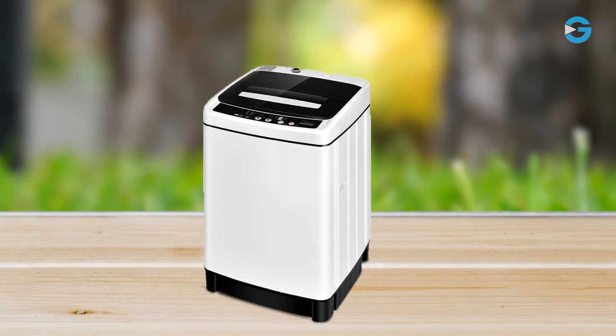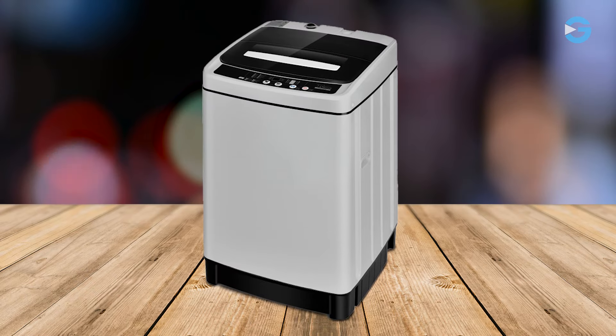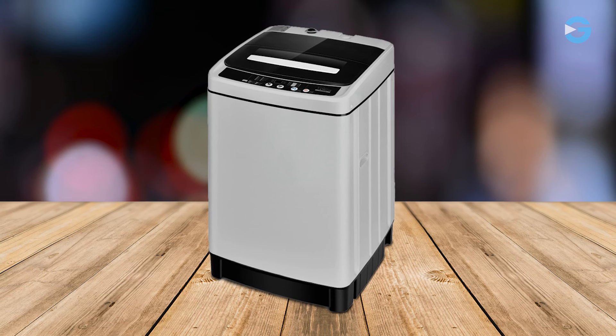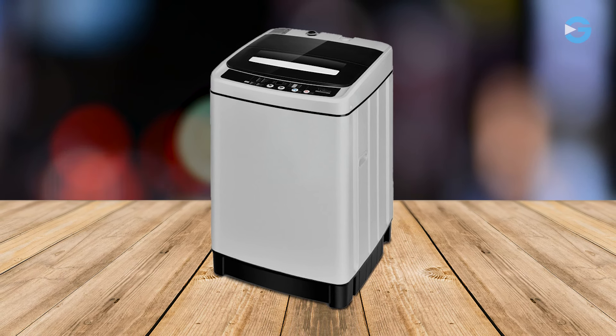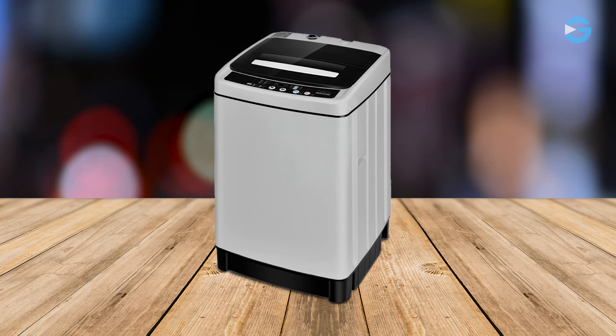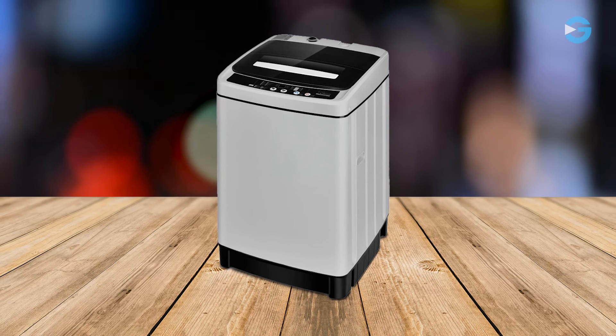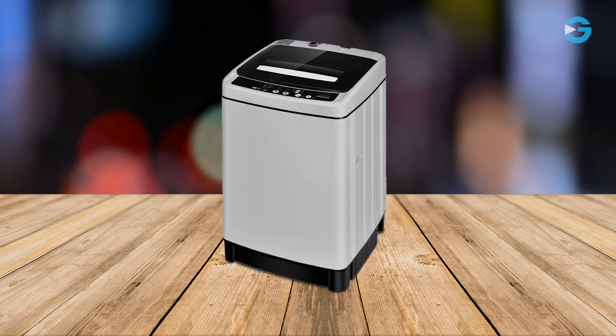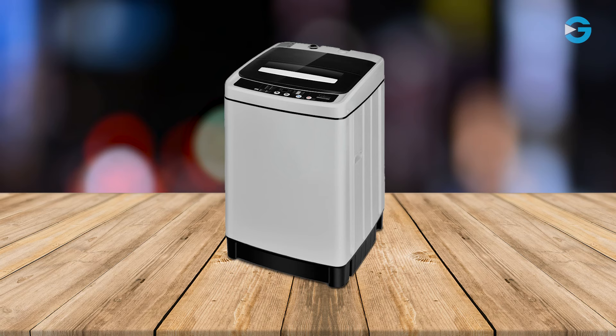This washing machine is a game changer for modern living. Its thoughtful design, easy operation, spacious capacity, and resource efficiency make it a must-have appliance for small spaces and beyond. If you're seeking a convenient, versatile, and eco-friendly solution for your laundry needs, look no further — consider the Costway 11-pound portable washing machine.